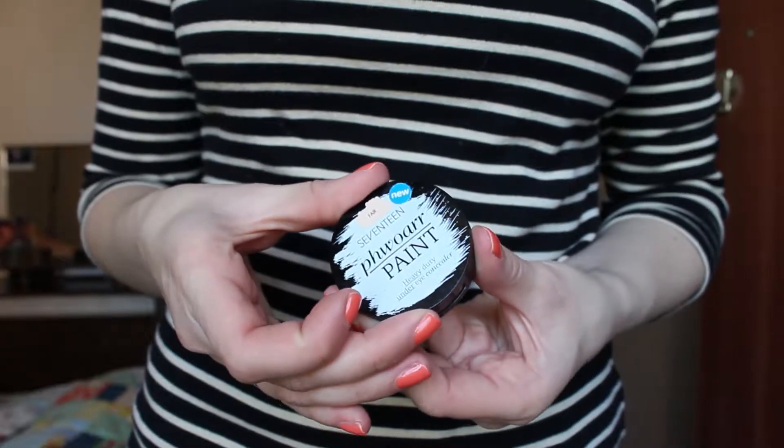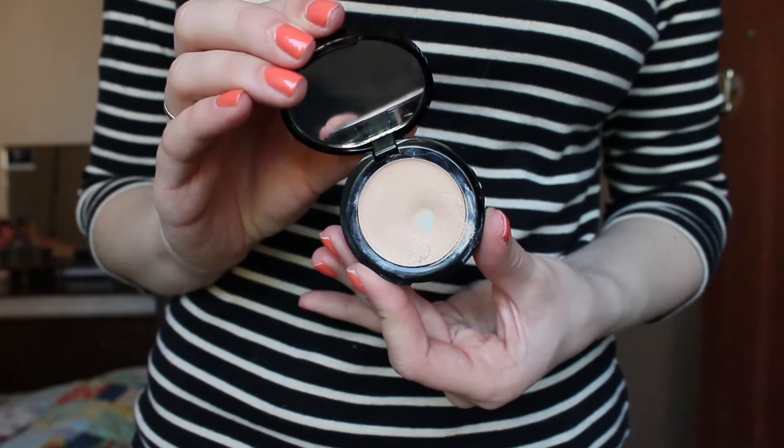Next up is the concealer, and it is the 17 Paint, which is touted as a heavy duty under-eye concealer. I have to say that underneath the eyes it is just a nightmare for me. My eyes are pretty normal to be honest, and I just find that it looks way too much. It's incredibly thick and it does tend to look very cakey on the skin. Even over blemishes you have to use literally the tiniest amount, because if you use a little bit too much it can just look like a clay mountain.